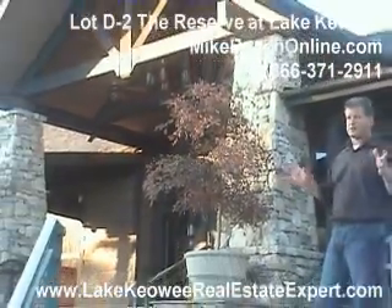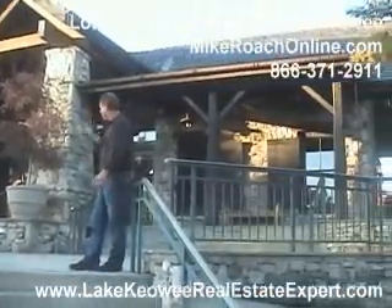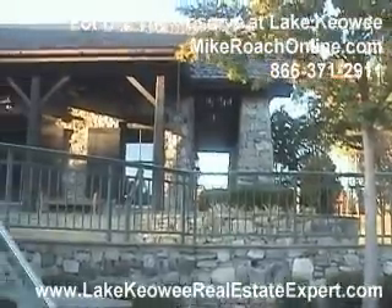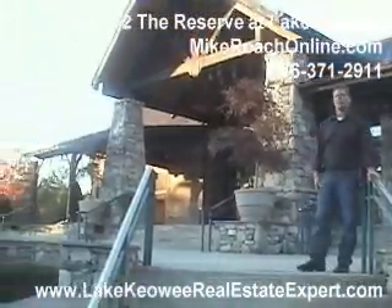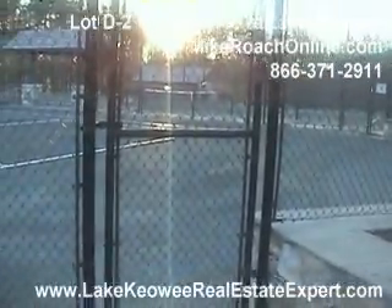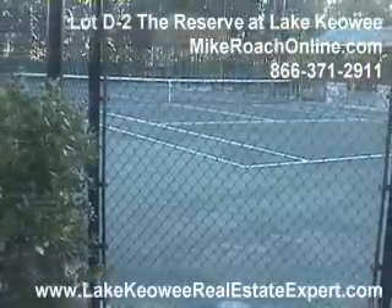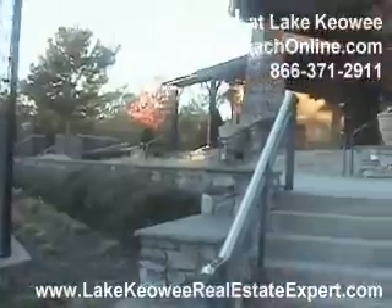Here we are at the reserve tennis clubhouse area. We have, behind us in the building, a nice workout facility. Beautiful building, again in keeping with that mountain feel and rustic look. Just love the colors, the colors of the rock, and the look of the whole facility. Swinging back around, you've got the tennis courts here, and a day like today with no wind blowing, it would be a fantastic day to be out here playing. World-class facilities at the reserve.